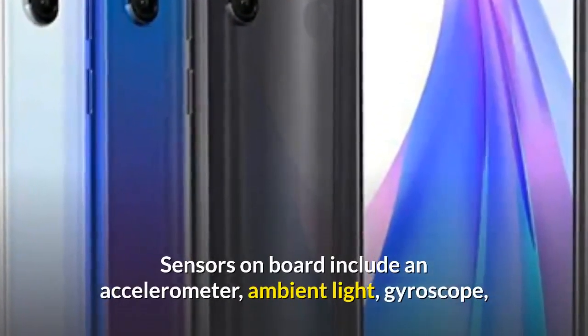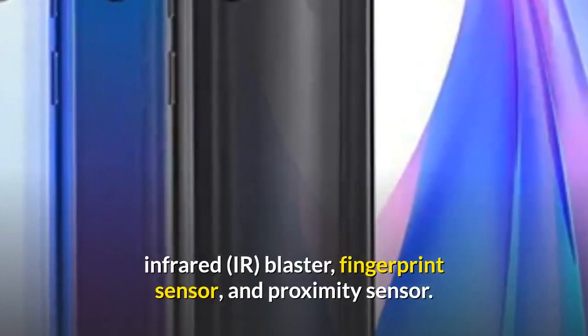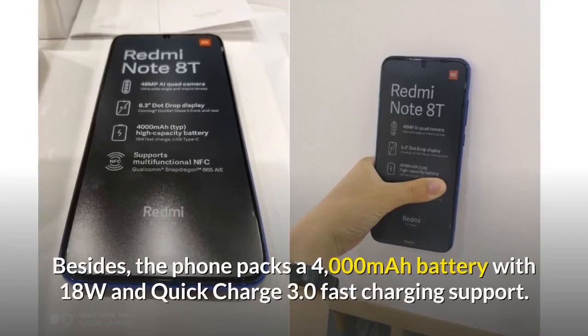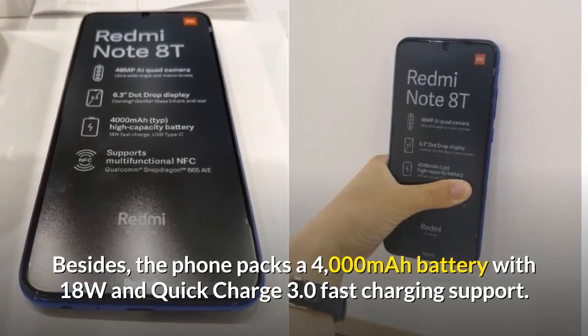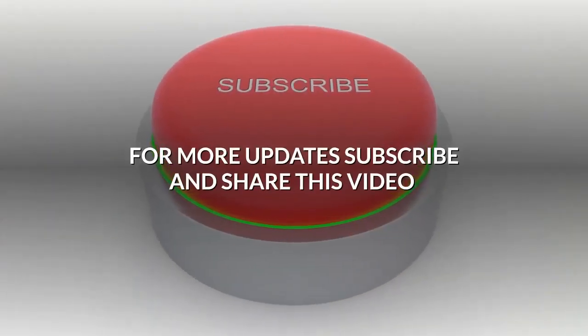Sensors on board include an accelerometer, ambient light, gyroscope, infrared IR blaster, fingerprint sensor, and proximity sensor. The phone packs a 4000mAh battery with 18W Quick Charge 3.0 fast charging support. For more updates, subscribe and share this video.